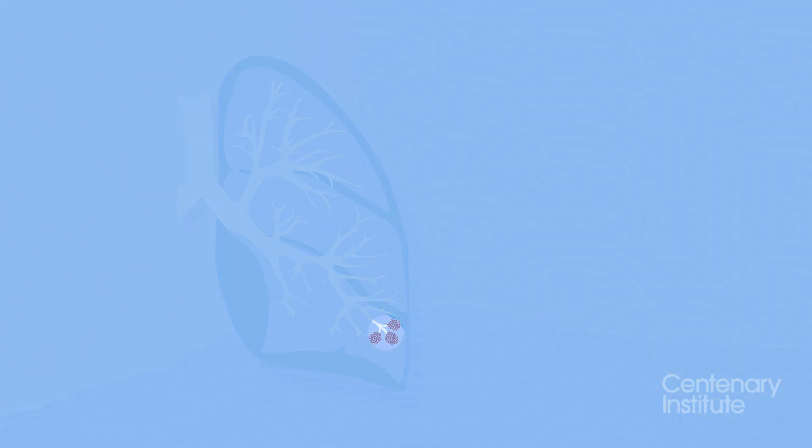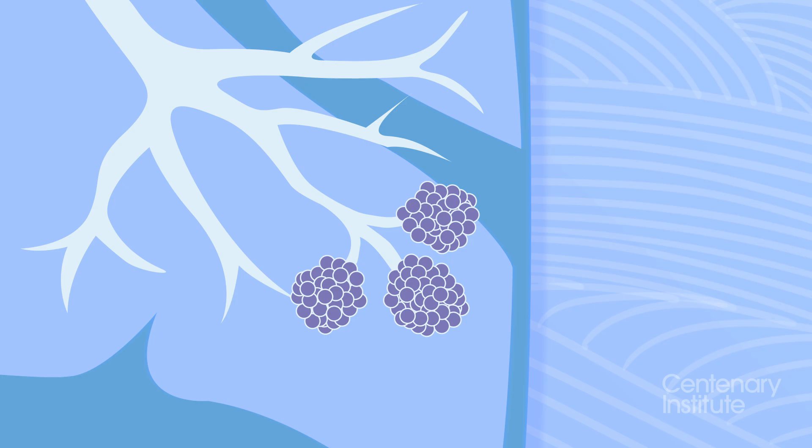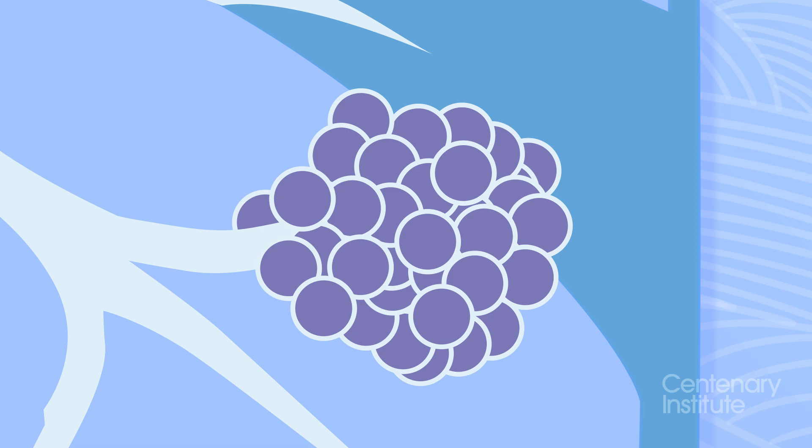At the end of each small airway are air sacs, or alveola sacs, made up of tiny balloon-like structures that sit together like foam bubbles. They are called alveoli, and have the ability to expand to twice their size as they fill up with the air from our breath.